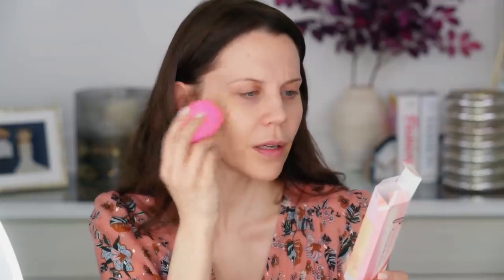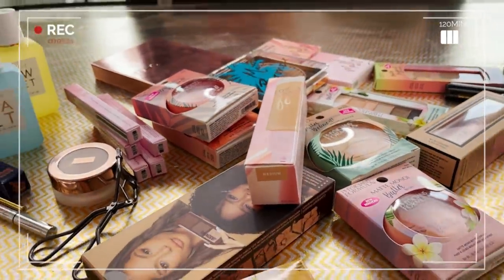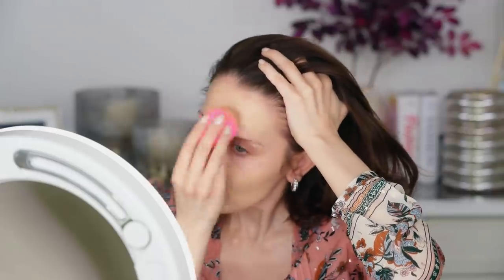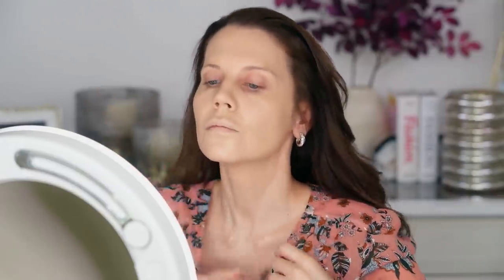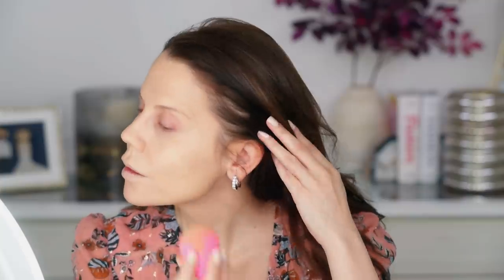I'm going to go in with a beauty blender. The foundation is medium to full coverage with a light wear feel. It de-stresses your skin and improves the look of fine lines and wrinkles — love that. I have so much new makeup in front of me, I'm excited and a little bit overwhelmed. It does not cover everything up, but it's really softening to the skin, softening to the lines, and hydrating. I'm going to go in with a little extra on my trouble spots to see how it layers.